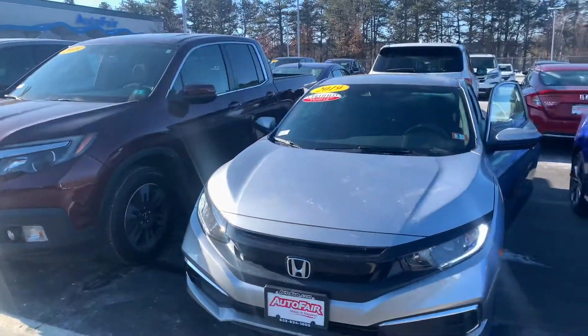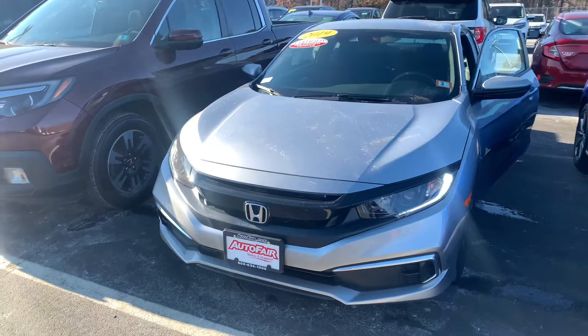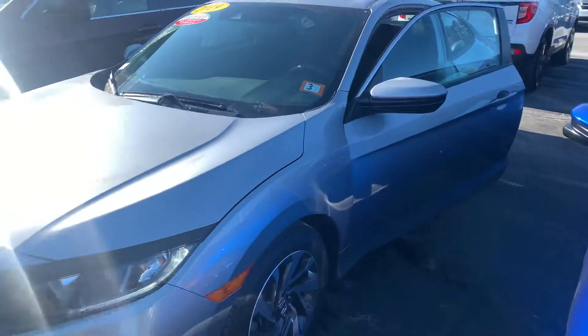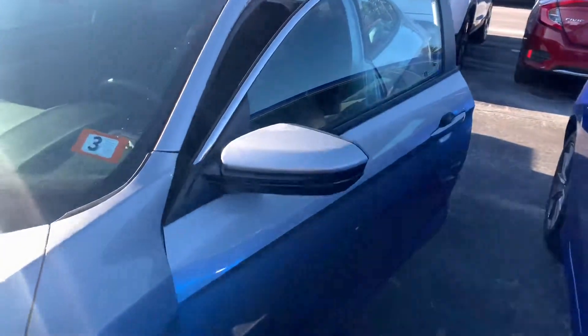Hey there Melinda, this is Bob Black over at Auto Fair Honda in Manchester, New Hampshire. Thank you for your interest in this 2019 Honda Civic LX Coupe in lunar silver metallic with black interior.